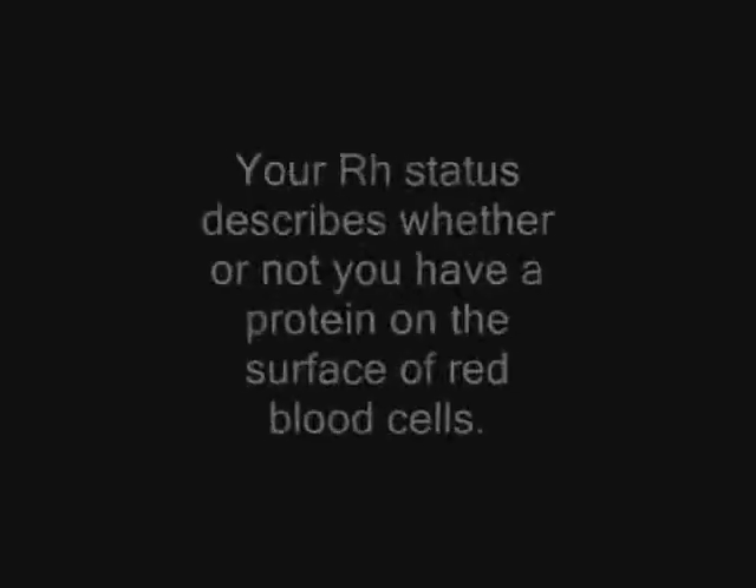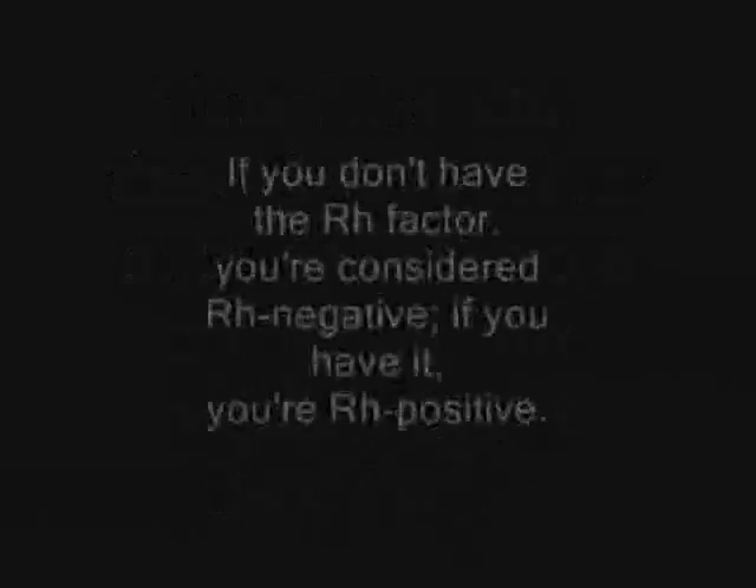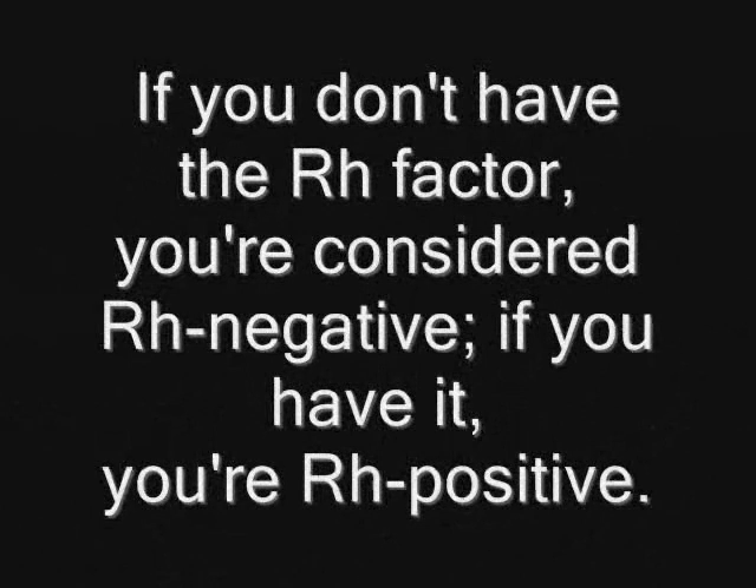Your RH status describes whether or not you have a protein on the surface of your red blood cells. If you don't have the RH factor, you're considered RH negative. If you have it, then you're RH positive.